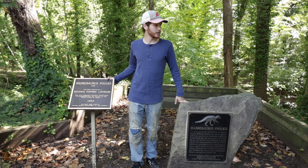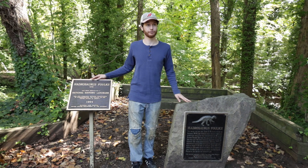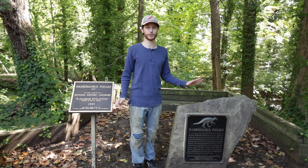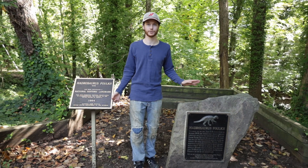This site is especially significant because it was the first dinosaur skeleton ever found and mounted in the world. This was the first sort of 3D view that the public got of what a dinosaur could have looked like, as opposed to drawings and hypotheses based off of single bones or incomplete remains.